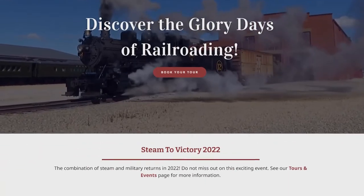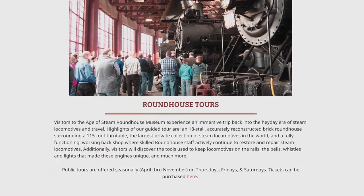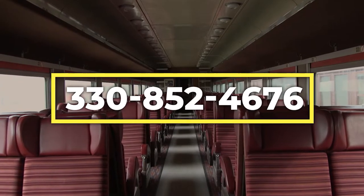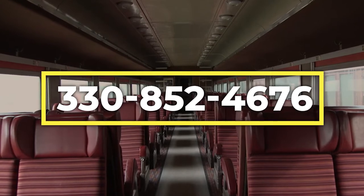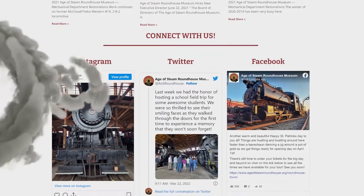Pre-sale tickets can be obtained through the website and most public tours can accommodate some walk-in visitors. The most up-to-date information for tours, events, and donations can be found on our website at www.ageofsteamroundhouse.org, or by calling 330-852-4676. Sign up for our email updates and learn the latest news about the happenings at the roundhouse.